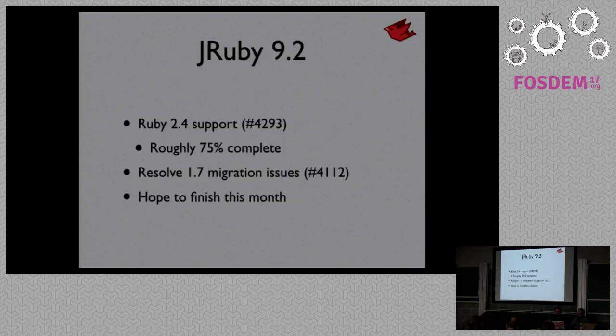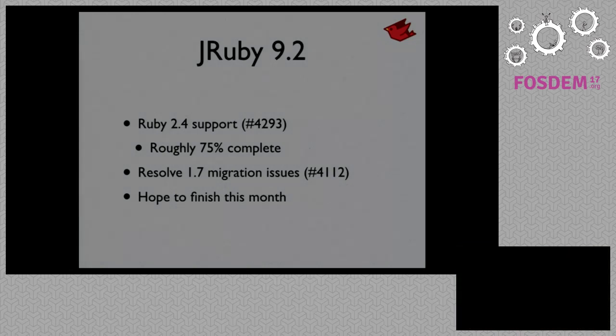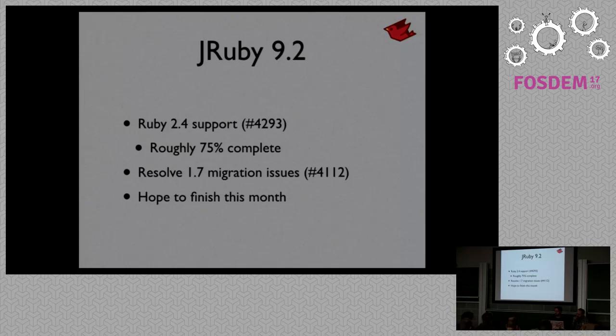JRuby 9.2 will support Ruby 2.4 features — there's a GitHub issue if you want to track progress. I'd estimate it's about 75% complete. About half the bullets from Ruby's news file are done, but a lot of the remaining ones are small. Some are really big, like BigNum and FixNum are now the same class — they're all just Integer — and that's done. We want to try and have this mostly finished by end of the month, though we may not have everything done for the initial 9.2 release.